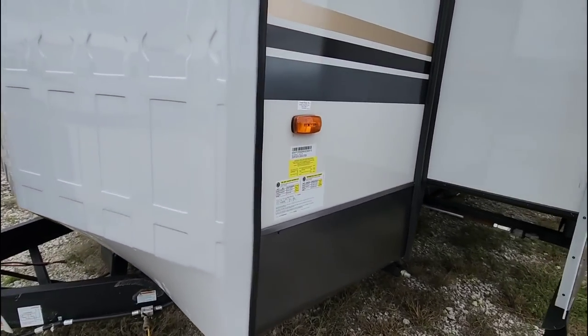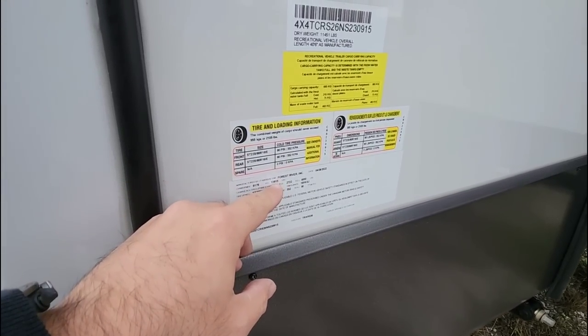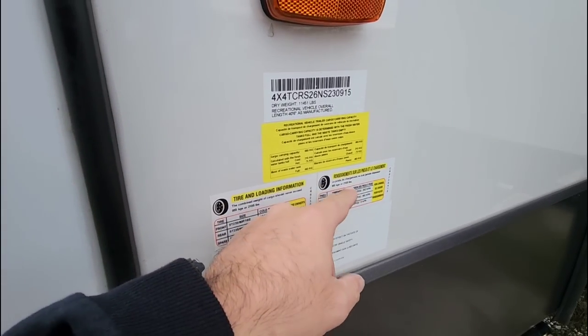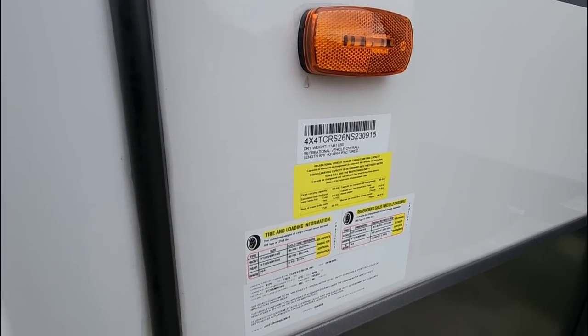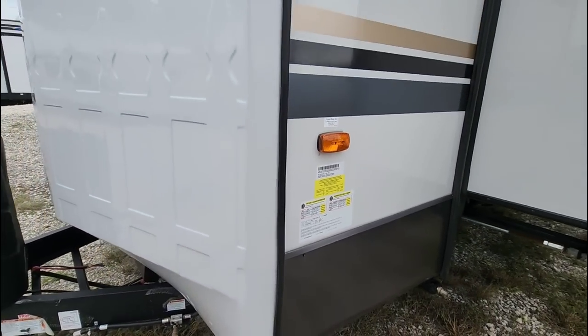Let's take a look at the numbers on this unit. It has a gross vehicle weight rating of 13,615 pounds, a cargo capacity of 2,105 pounds, and a dry weight of 11,451 pounds, with a total length of 40 feet 6 inches long. So this is a beast.